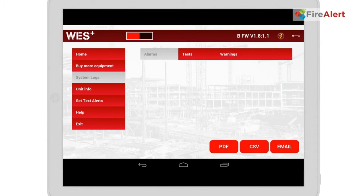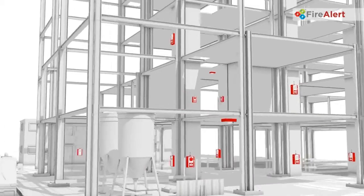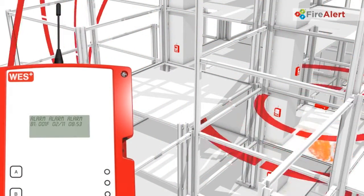Heat or smoke detectors provide automatic fire detection in enclosed areas 24 hours a day. If a fire breaks out, any unit can activate a site-wide alarm. The base station will tell you which unit has activated, so you can quickly pinpoint the fire, whilst also alerting you by text.